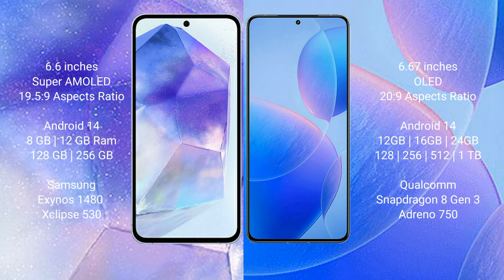Samsung Galaxy A55 comes with 8GB RAM and 128GB to 256GB internal storage, powered by the Samsung Exynos 1480 processor and GPU Mali-G68 chipset. Redmi K70 Pro comes with 12GB, 16GB, or 24GB RAM and 256GB, 512GB, or 1TB internal storage, powered by the Qualcomm Snapdragon 8 Gen 3 processor and Adreno 750 GPU.